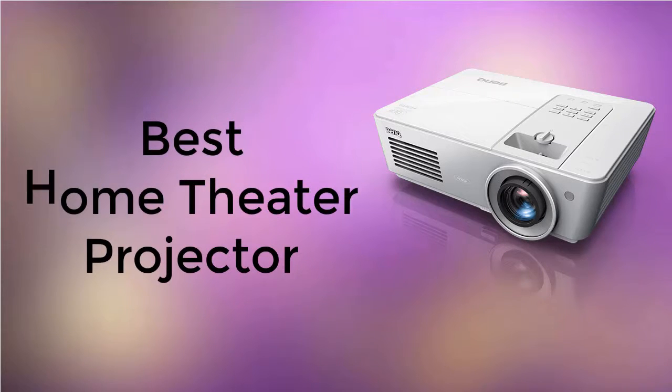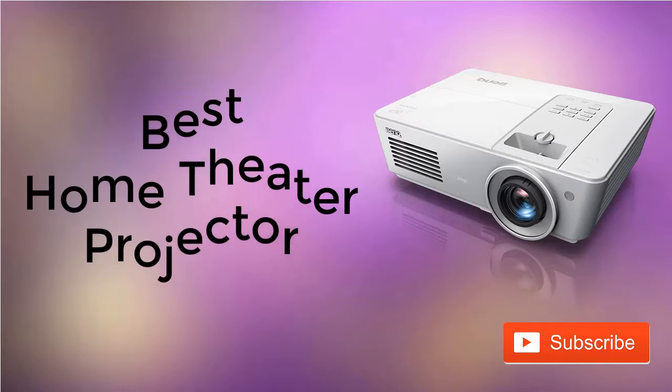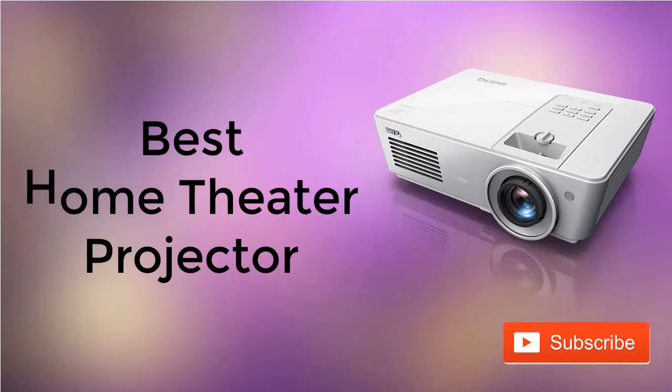Hello guys, are you looking for the best home theater projector? Then watch the video carefully and don't forget to subscribe to our channel for regular best product reviews.